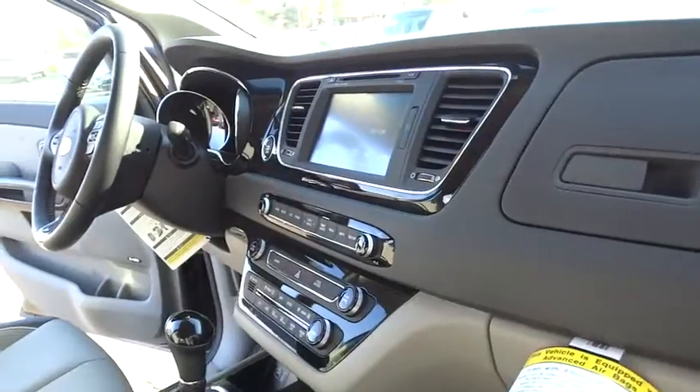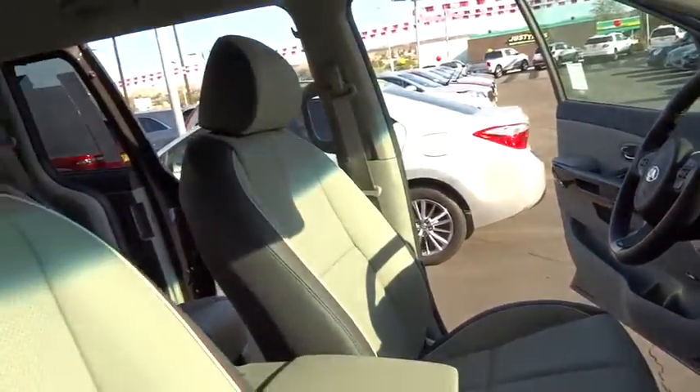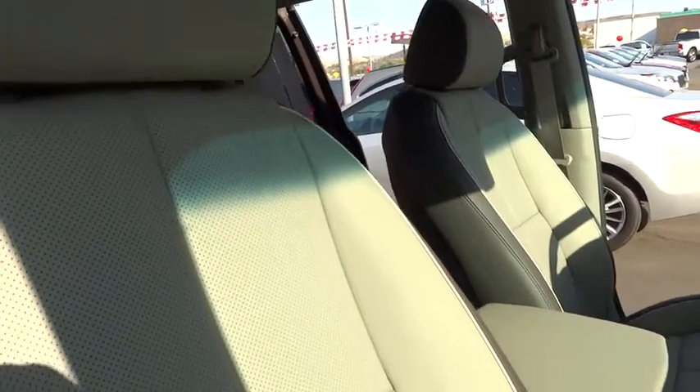Backup camera, Bluetooth, leather-wrapped steering wheel, power steering, adjustable steering wheel, cruise control, four-wheel disc brakes, keyless start, aluminum wheels.